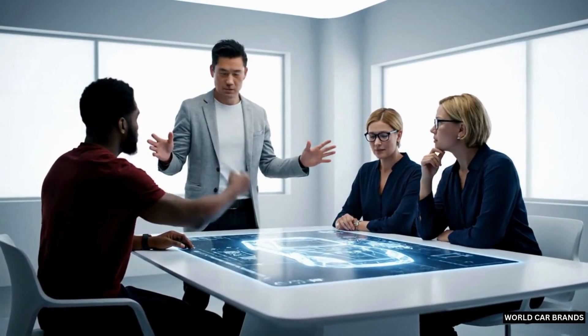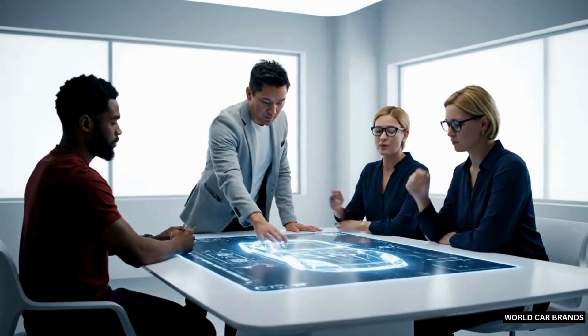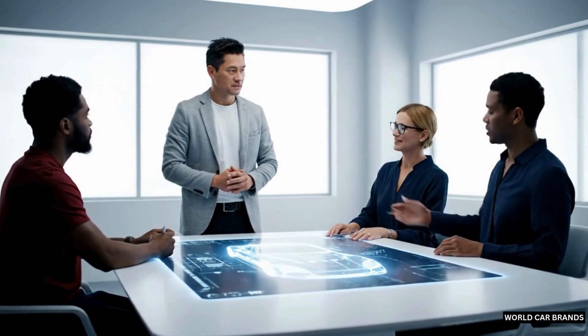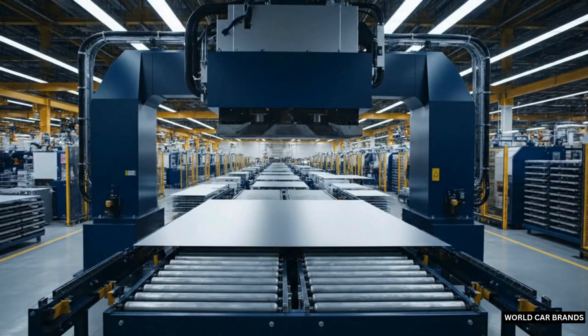I think we're really close to something special here. We've addressed the drag coefficient well. Let's just refine the rear spoiler. Nothing is left to chance.